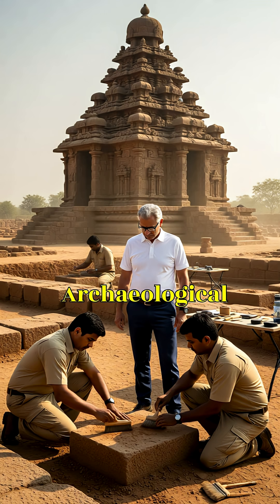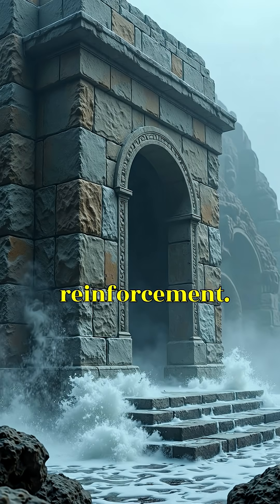Archaeological studies by the Archaeological Survey of India confirmed that the temple relied primarily on stone-to-stone locking, not iron reinforcement. It was architectural physics, not magic.